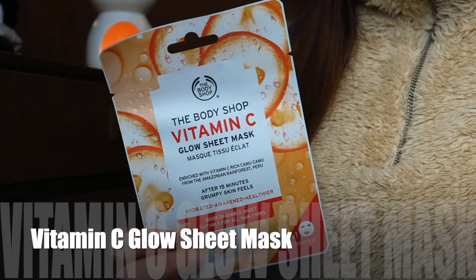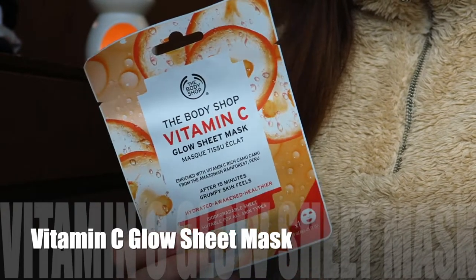Finally from the Body Shop, I picked up a sheet mask — the Vitamin C Glow Sheet Mask, enriched with vitamin C for hydrated, awakened, healthier skin for all skin types. I love a sheet mask as a Sunday evening treat. I've got loads of products from this range already: the vitamin C liquid peel, vitamin C polish, and the vitamin C skin reviver which I use as a primer. I can't wait to give this sheet mask a try and hopefully get a nice glow.